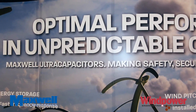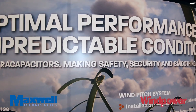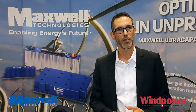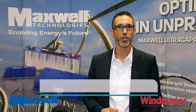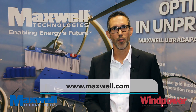We offer products for new designs and also for retrofit solutions, so for fielded turbines you can convert from battery systems to ultra-capacitor based systems. For more information you can visit our website at maxwell.com. Thank you.